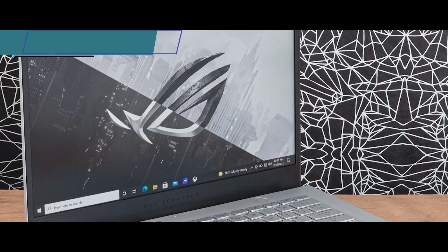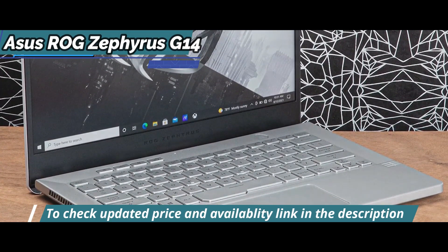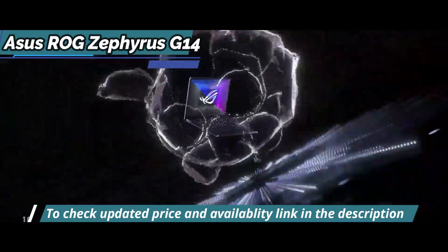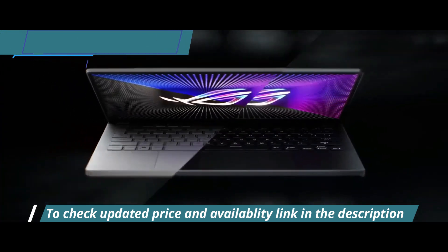It sports a magnesium alloy body with a screen that stretches almost from edge to edge. 91% of the space is occupied by the screen, and rounded edges give a welcoming and warm look to the computer. The large glass surface of the touchpad is also a great improvement, allowing you to move easily without using an external mouse.